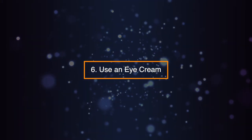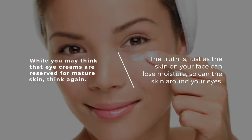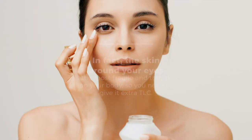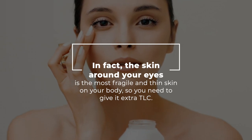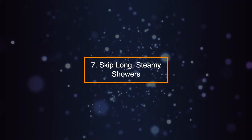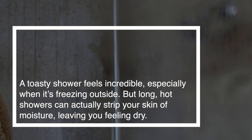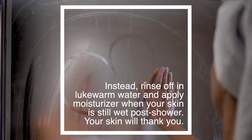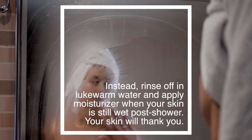Tip 6: Use an Eye Cream. While you may think that eye creams are reserved for mature skin, think again. The truth is, just as the skin on your face can lose moisture, so can the skin around your eyes. In fact, the skin around your eyes is the most fragile and thin skin on your body, so you need to give it extra TLC. Tip 7: Skip Long Steamy Showers. Long hot showers can strip your skin of moisture, leaving you feeling dry. Instead, rinse off in lukewarm water and apply moisturizer when your skin is still wet post-shower.